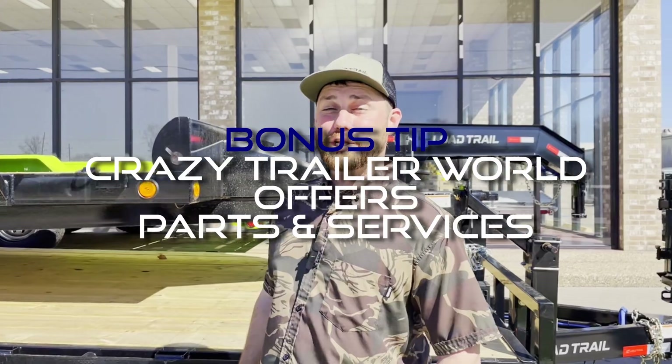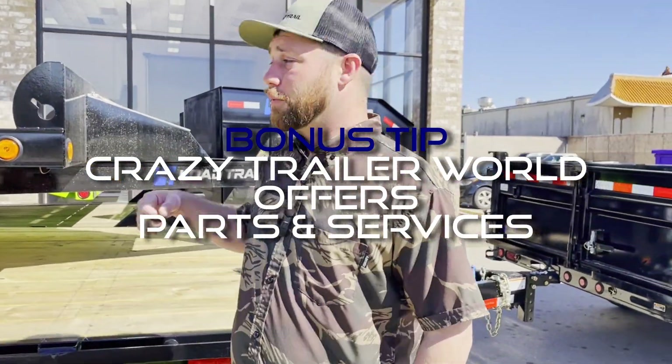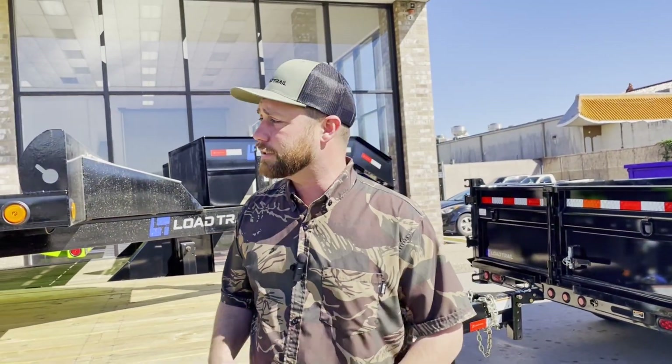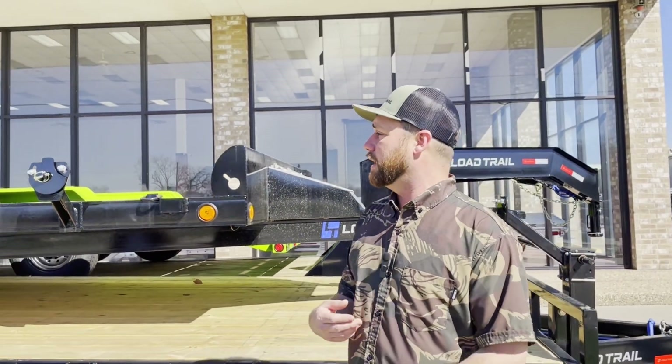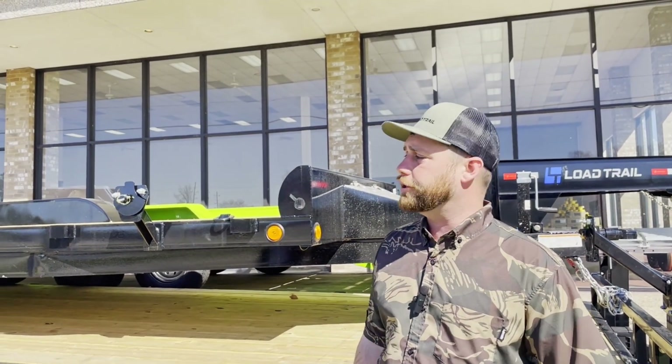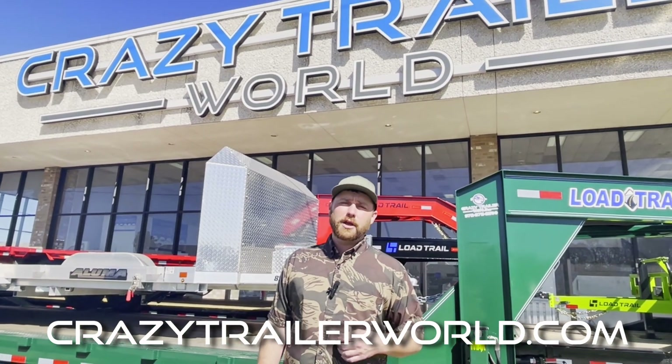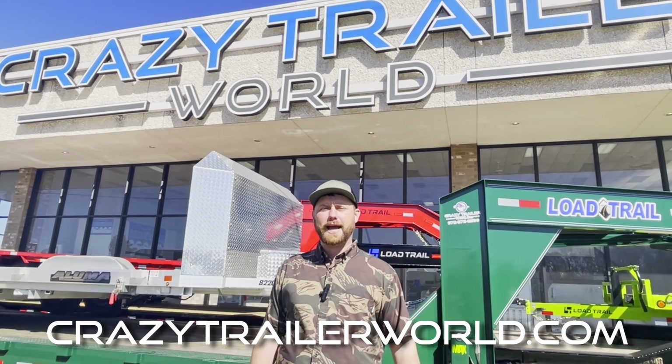A special tip: we do offer parts and service here. We've got a full shop in the back and a parts department inside, so for all your parts and service needs we can get your trailer fixed up, get you on the road, add those winches, slide track, any of that kind of stuff you need on your trailer — we can get it done for you. And if you're in the market for a new trailer, you can find us at crazytrailerworld.com.